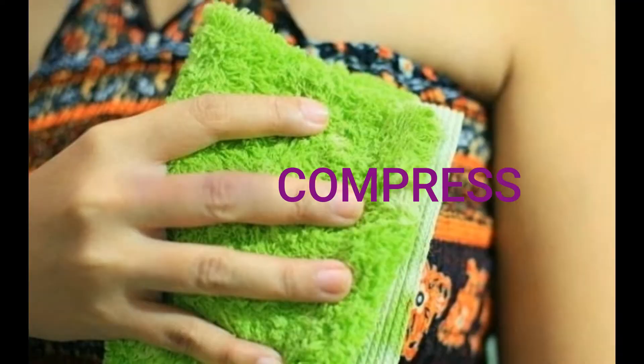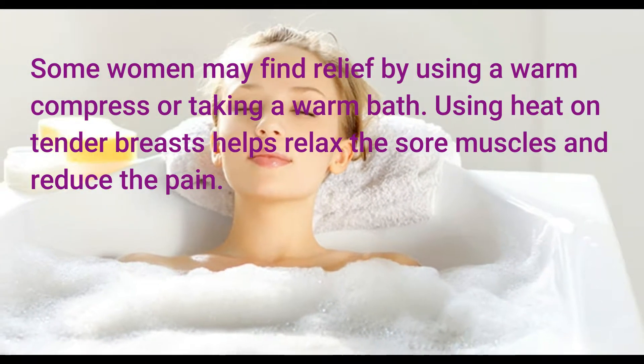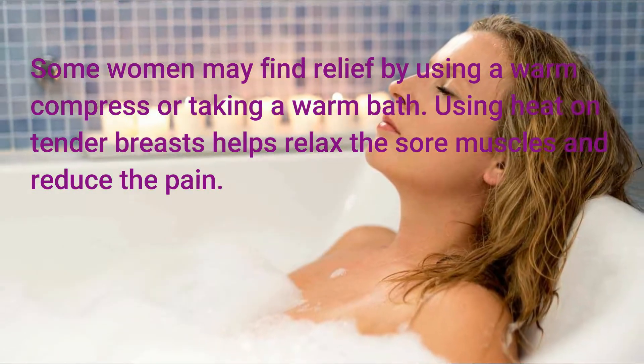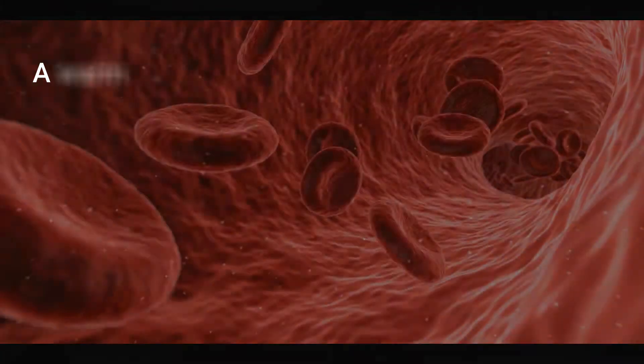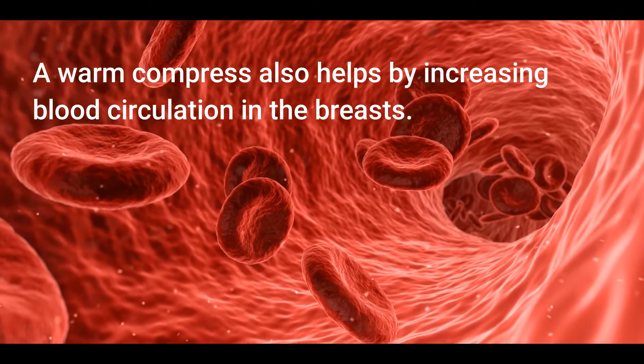Warm Compress. Some women may find relief by using a warm compress or taking a warm bath. Using heat on tender breasts helps relax the sore muscles and reduce the pain. A warm compress also helps by increasing blood circulation in the breasts.